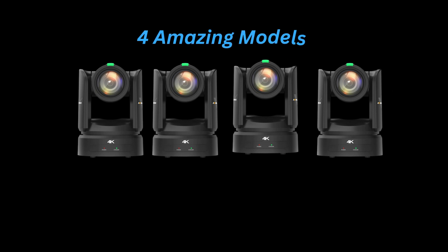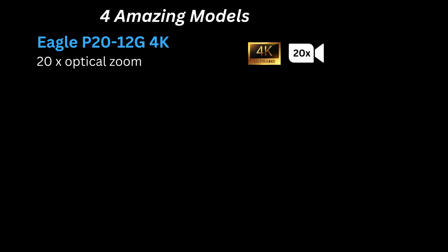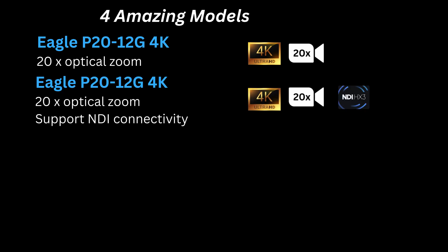This Eagle Series comes with four amazing models to meet your needs. First, the Eagle P20-12G4K with 20x optical zoom. Second, the Eagle P20-12GK4K with 20x optical zoom and support for NDI connectivity.